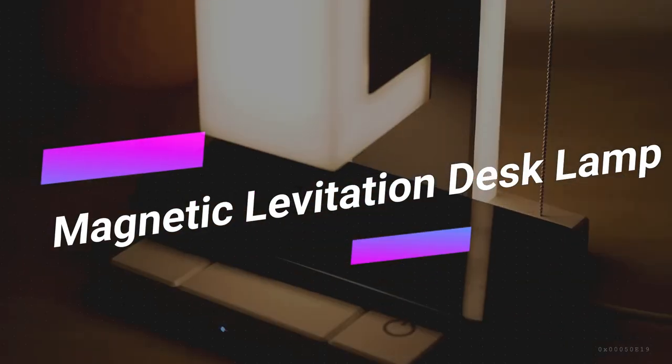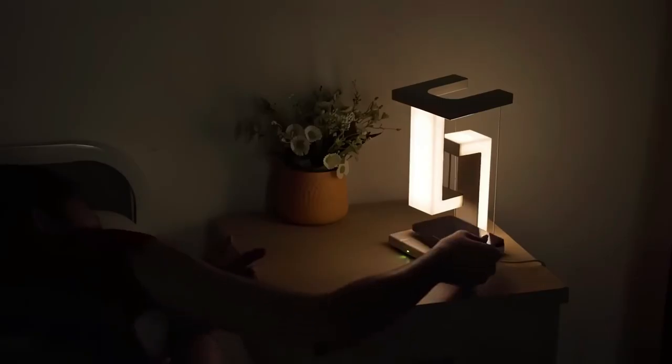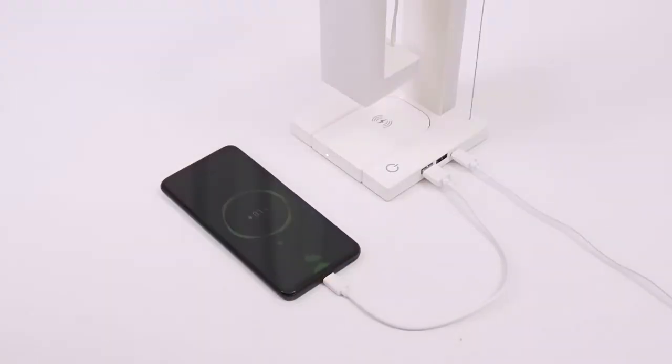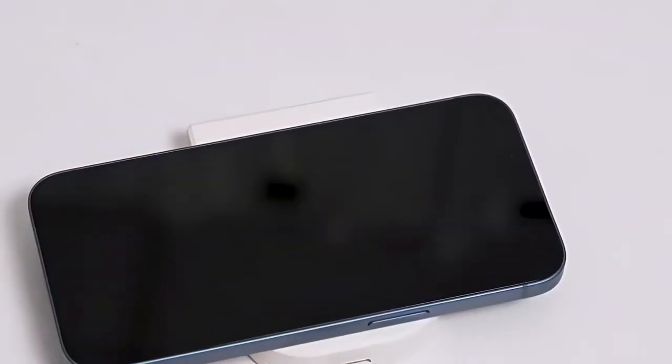Who needs a clock when you have this futuristic Magnetic Levitation Desk Lamp? It's not just a lamp — it's a conversation starter. With dimmable lighting and a charging pad for your phone, it's perfect for work or study. Plus, it comes with a couple of USB ports for other devices. Simply put, it's all you need.